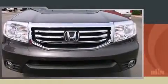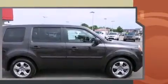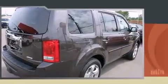Familiarize yourself with the 2013 Honda Pilot. With fewer than 25,000 miles on the odometer, this four-door sport utility vehicle prioritizes comfort, safety, and convenience. It features an automatic transmission, four-wheel drive, and a 3.5-liter six-cylinder engine.